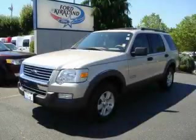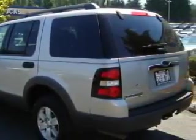This is a 2006 Ford Explorer for when safety, size, and space are of importance. It features a 4.0-liter, six-cylinder engine, an automatic transmission, and four-wheel drive.